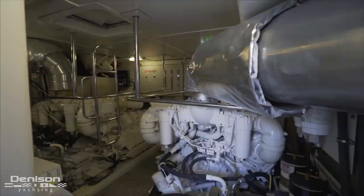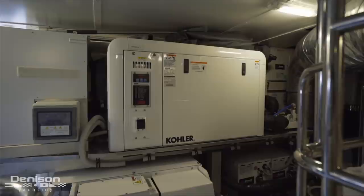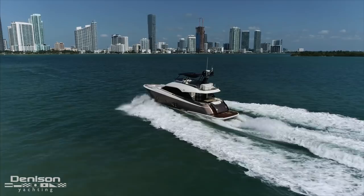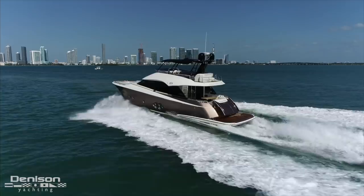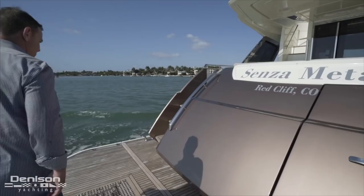Continuing forward brings us to the engine room. In here, we arrive at a pair of MAN V8 engines that generate around 2,400 horsepower between the two. Aft of the engines is a 23 kW Kohler generator, and just below that, the Seakeeper stabilizer. When underway, these MAN engines offer a cruise speed of around 25 knots and push her to a top speed of 29. When you take into consideration her top speed and the fact that she's got a stable ride, you can see why this yacht has become a mainstay in the warm waters of the southeastern United States. It's an ideal platform for making runs back and forth from Florida to the Bahamas.